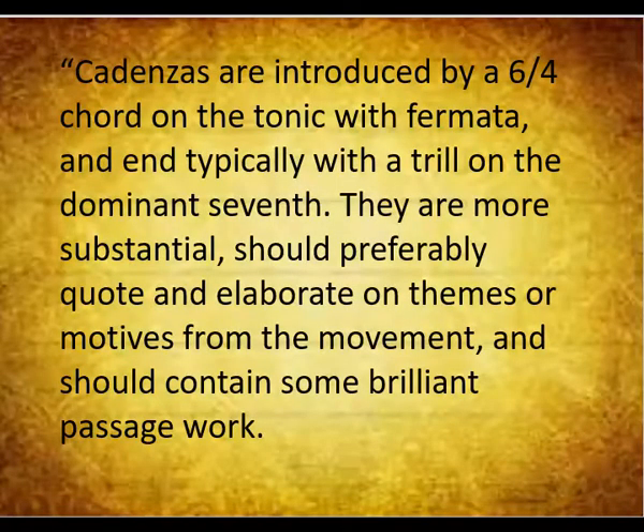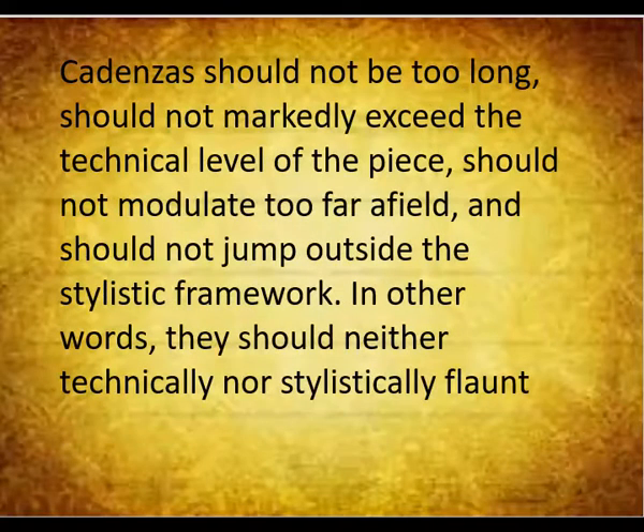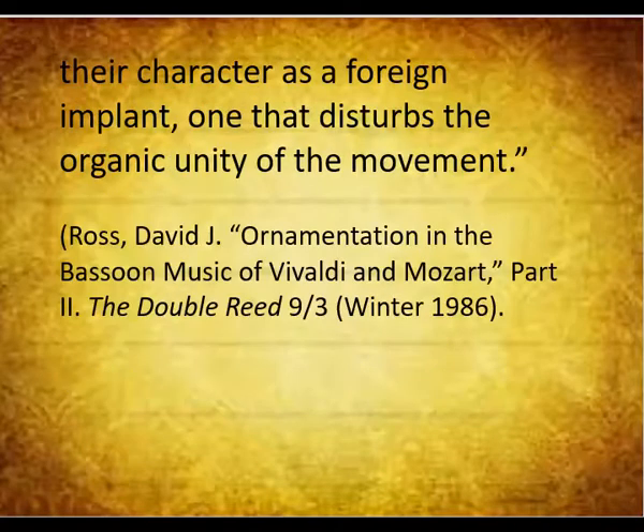Cadenzas are introduced by a 6-4 chord on the tonic with fermata and typically with a trill on the dominant seventh. They are more substantial, should preferably quote and elaborate on themes or motives from the movement, and should contain some brilliant passage work. Cadenzas should not be too long, should not markedly exceed the technical level of the piece, should not modulate too far afield, and should not jump outside the stylistic framework. In other words, they should neither technically nor stylistically flaunt their character as a foreign implant, one that disturbs the organic unity of the movement.